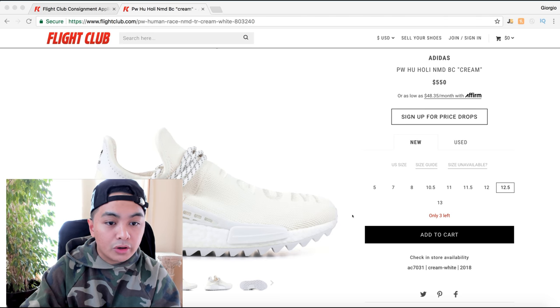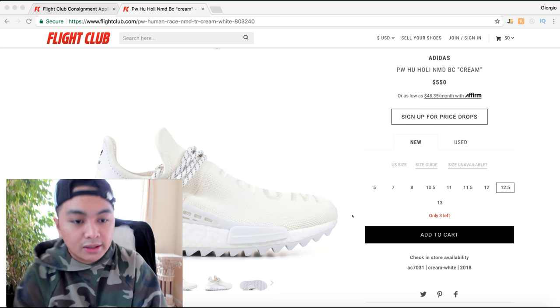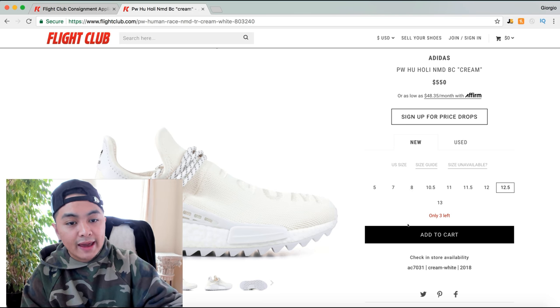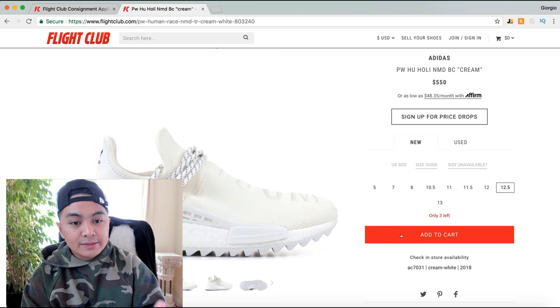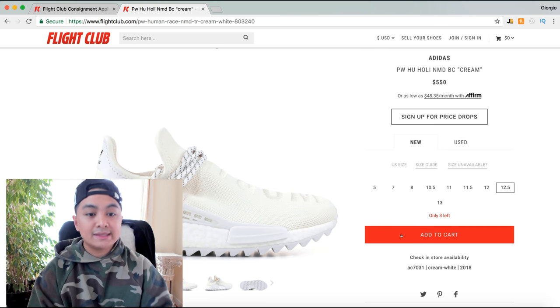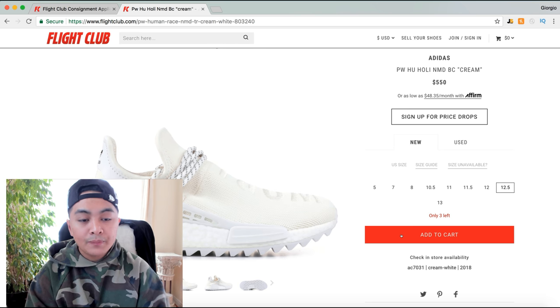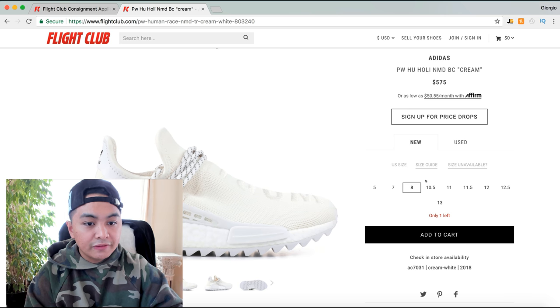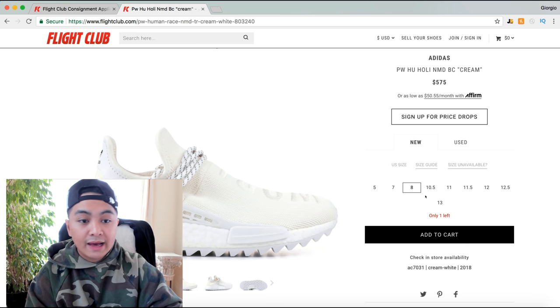For today's example, the first thing I like to do is look at the actual shoe itself. I have a size nine and a half. What I look at is: number one, what price is my size selling at, and number two, what are comparable prices that other sizes are selling at. Size 8 is at $575; they don't have a nine and a half, which is good.